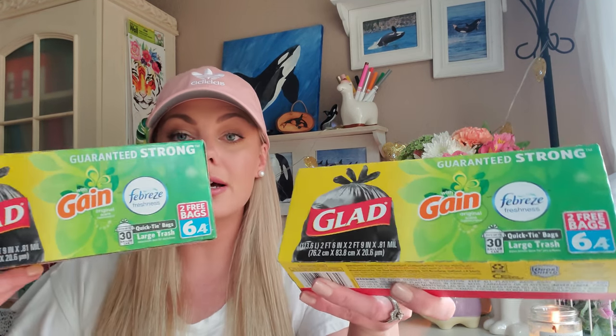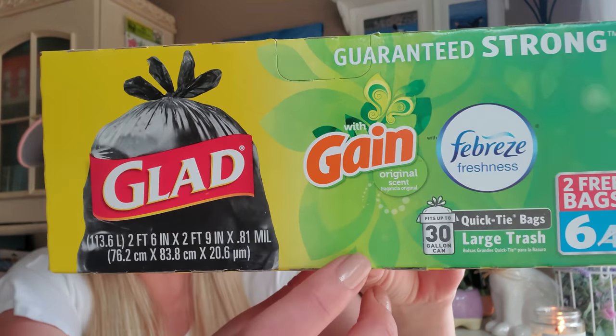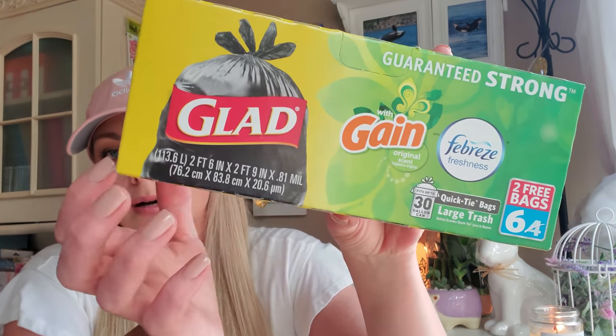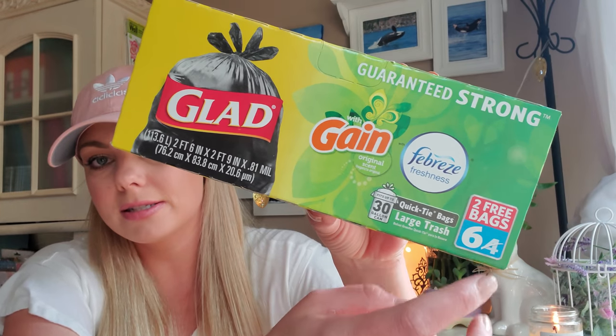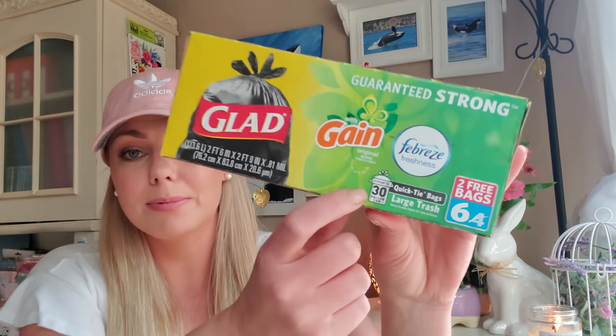I needed some trash bags for my outdoor patio garbage and these are 30-gallon bags with the Febreze scent, which is really nice. It says this is a bonus pack, so you get six in here instead of four. Dollar Tree is notorious for selling the same exact product right next to each other, especially sponges and cleaning supplies — so always look out for those bonus packs. I've never seen Dollar Tree put out these plaid bags in this 30-gallon size before, so I went ahead and picked up two boxes.